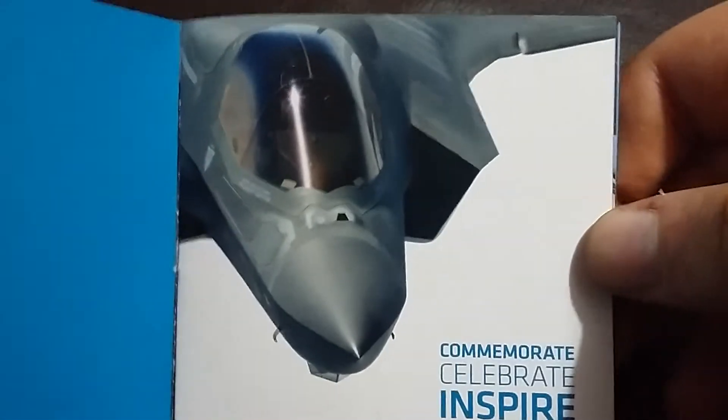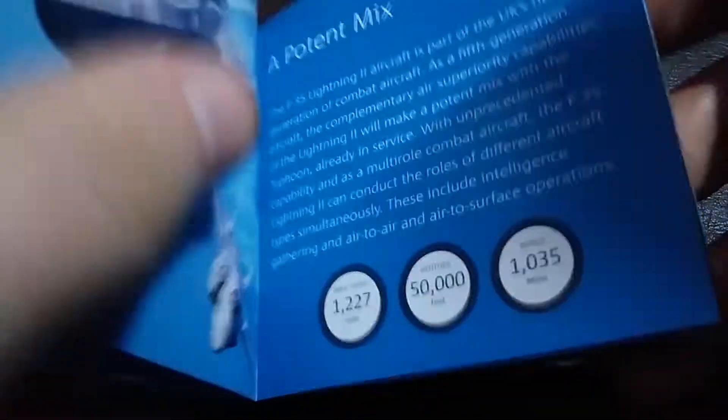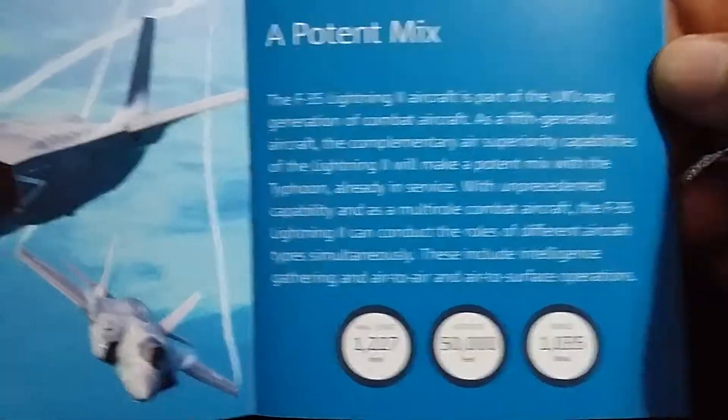I just thought I would show it off and add it to my RAF playlist, and all that jazz. For some of the details of the aircraft itself — we all knew this would make a stunning coin when we first heard about it.